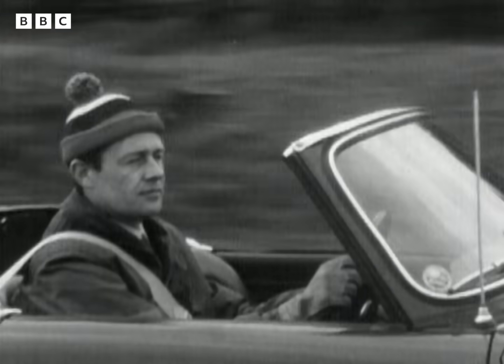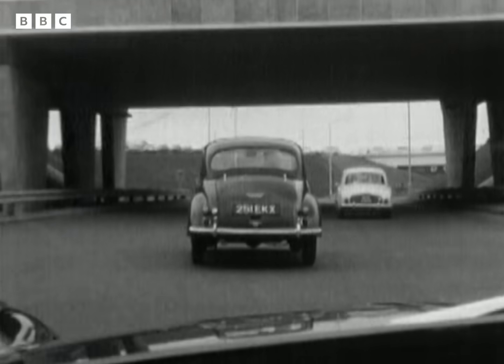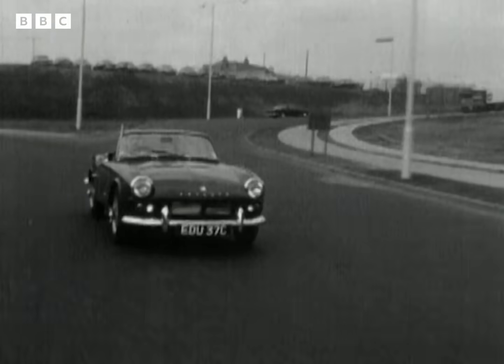Once you're in the airport grounds, everything is so streamlined that it's easy to think you're still on the motorway. But you're not. You have to make sure to reduce your speed through the tunnel that leads to the passenger buildings.